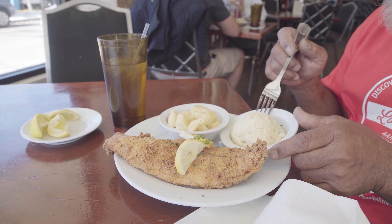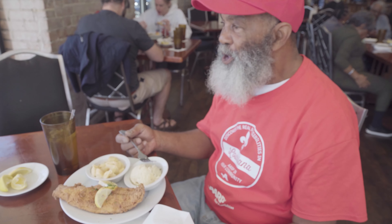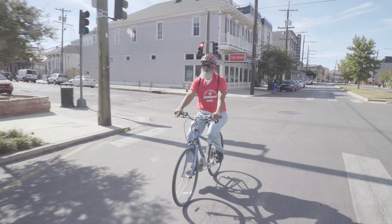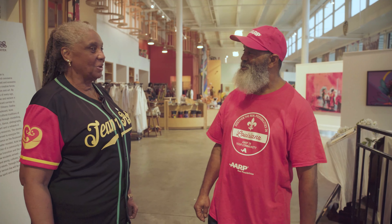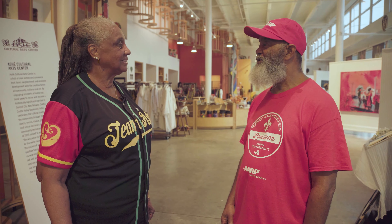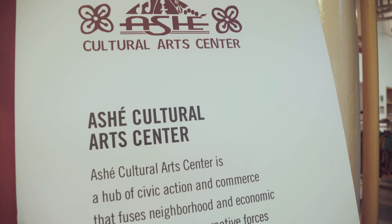We're going to stay on Oretha Castle Haley and bike down to I Shea Cultural Arts Center to learn more about the great work this organization is doing. I'm Tyrone Smith — so nice to meet you, Mr. Tyrone. Thank you for coming to I Shea Cultural Arts Center. I Shea Cultural Arts Center — the word I Shea means 'so be it,' same as amen, let it be.